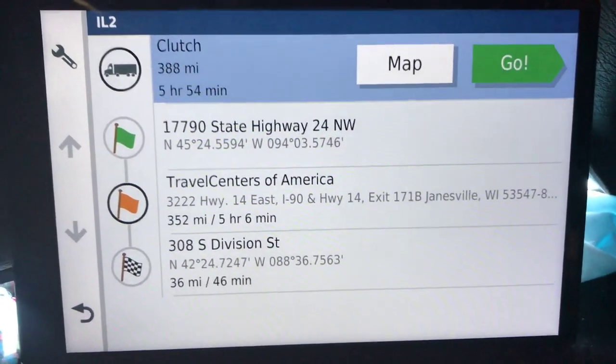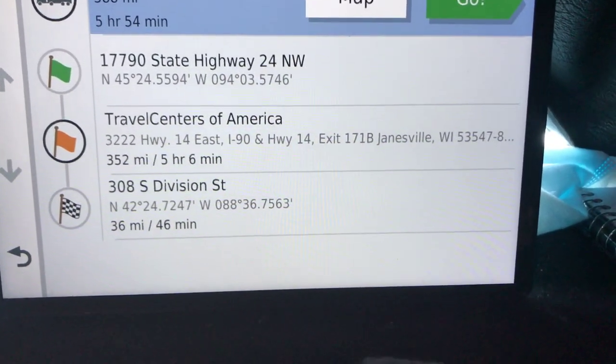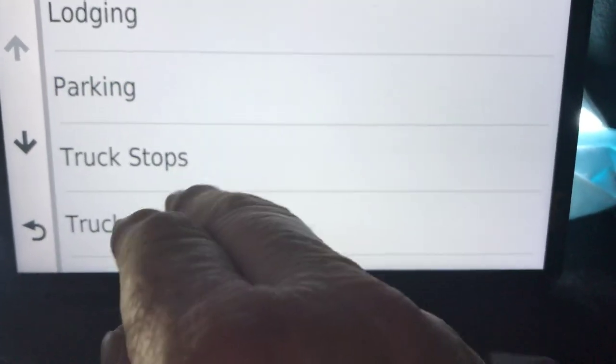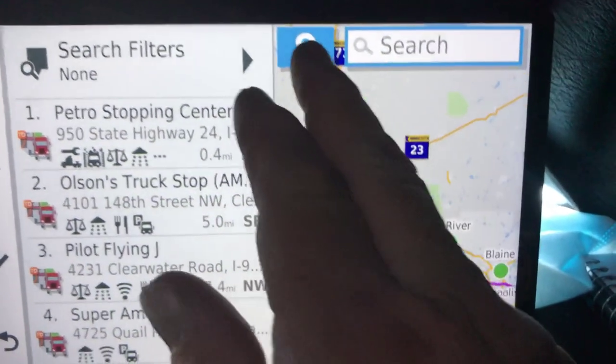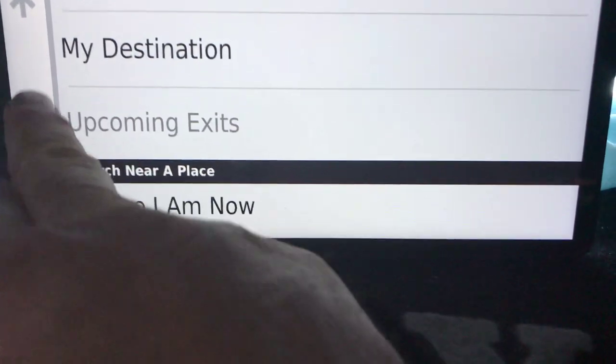What I couldn't figure out at first was how to find a different city when planning. If I want to add a stop and search somewhere else, I hit this button here, then it pulls up the list and I can type in a different city. I'm a planner — I plan everything and make one, two, three, sometimes four different routes to compare mileage and figure out which way I want to go. That's why I really like the Garmin — it's much easier to do that than with the Rand McNally.